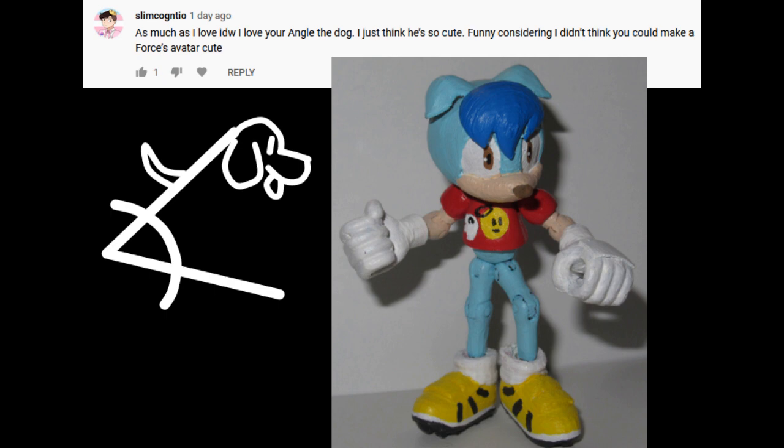As much as I love IDW, I love your Angle the dog. I just think he's so cute. Funny, considering I didn't think he could make a Forces avatar cute.